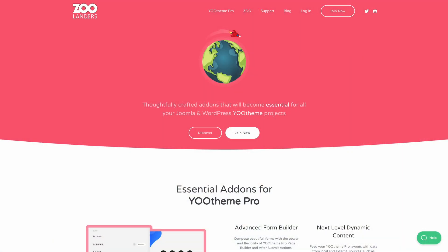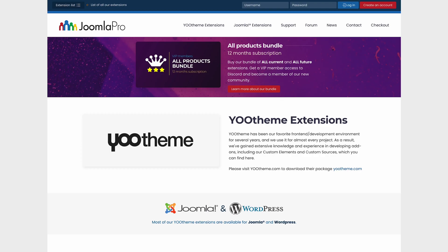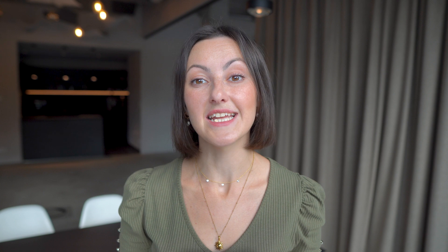When we started the extensions page we wanted to create a central place where developers can share their work and promote their extensions. We're really excited that this opened the door for so many small businesses. Longtime Utheme Pro extension developers like Zoolanders, CloudFood, Joomla Pro and Flora Studio established a sustainable business within the Utheme Pro ecosystem. Some of them now work full-time on their extensions. And today we want to introduce even more newcomers offering extensions for Utheme Pro.